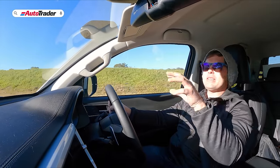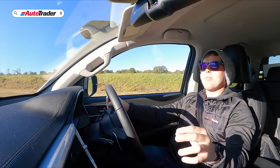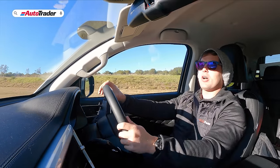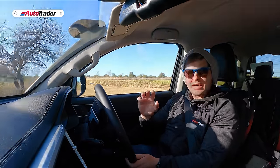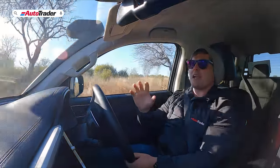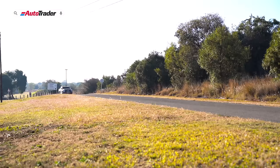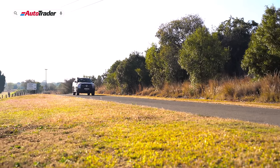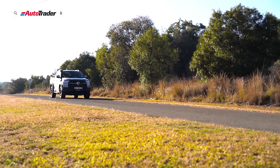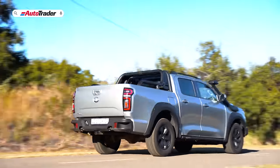Suspension gives you that typical bakkie bounce — hard to avoid in a bakkie. I wouldn't say it's Mazda BT-50 hard, but it's not quite as supple as some of the newer double cabs on the market. That said, it's more than livable and not jarring. It's only if you're transitioning from a regular passenger vehicle that you'll really notice the rear end being a little skittish over bumps when unladen.